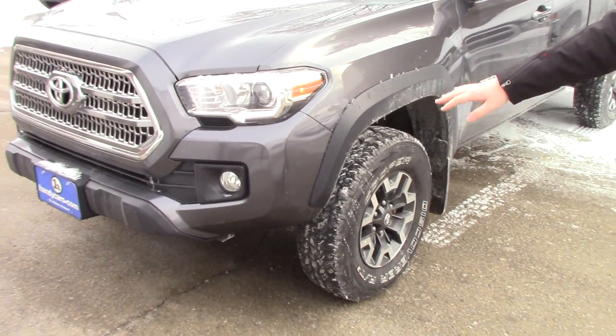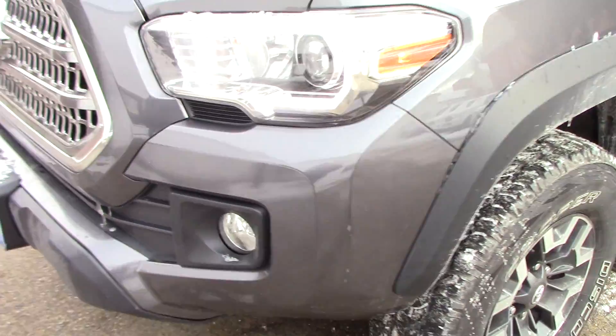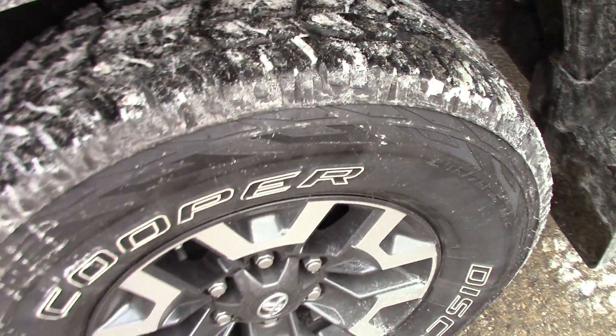So up front, you do have the projector headlights, fog lights, and some beautiful alloy wheels.